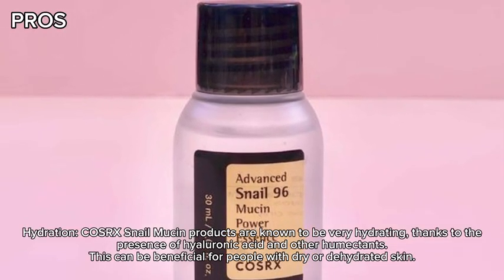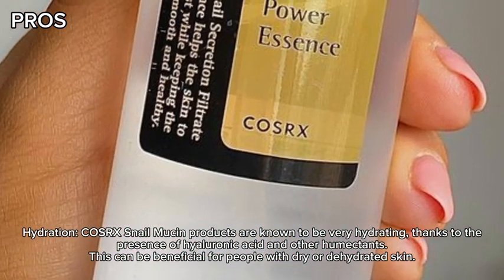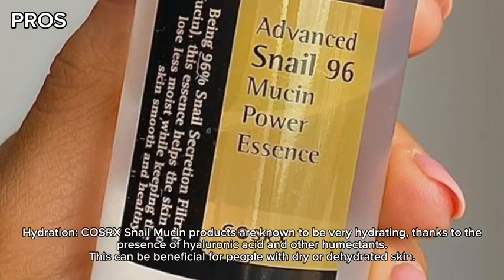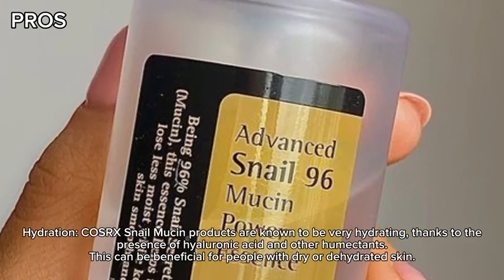Hydration. COSRX Snail Mucin products are known to be very hydrating, thanks to the presence of hyaluronic acid and other humectants. This can be beneficial for people with dry or dehydrated skin.